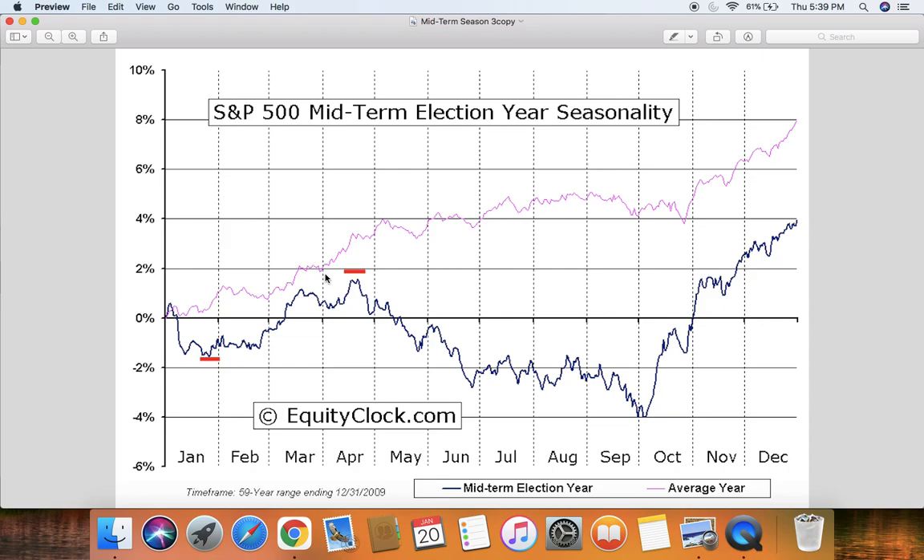Seasonality lines up with wave theory where there's a bear trap in mid to late January, followed by a melt up into March and April. Very aggressively a tech melt up could happen into the March quad witching; more conservatively into the June quad witching. If we woke up in April and saw the QQQs in the mid-400s and SPY in the lower to mid-500s, I'd be looking for a 'sell in May and stay away' moment. For the past 60 years during midterm years, there's a bear trap in January, a melt up into April, then a substantial bear market begins around May.